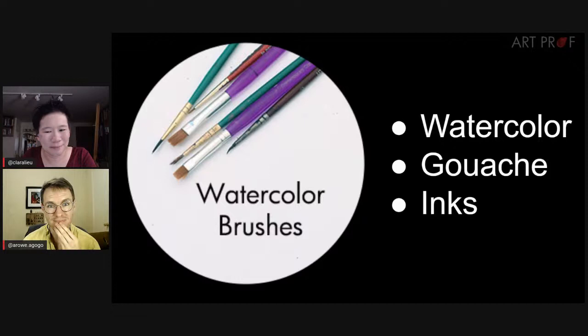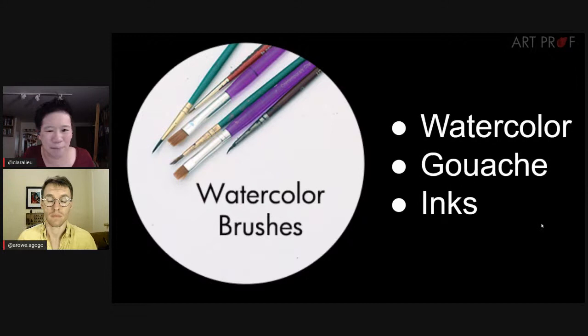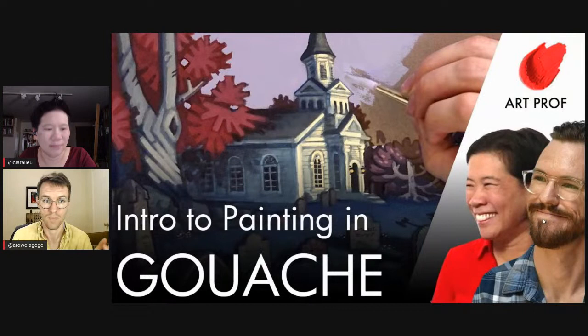Watercolor brushes — I get overwhelmed because there are so many shapes, like those packs of 50 different types. I know watercolor artists who use all of those varieties and need every single one, but for me I only use round and flat brushes for watercolor. Different sizes, but that's all I need. Don't be intimidated by the watercolor brush section — flat and round is a really good intro to start with.